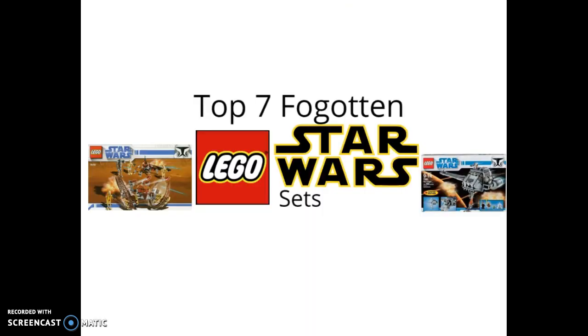So there you have it, folks — that's the top 7 forgotten LEGO Star Wars sets. Do you remember any of these sets when they were released? Did you not know a certain set on this list existed? Let me know in the comments section below. And as always, I'll see you in the next video. Bye!